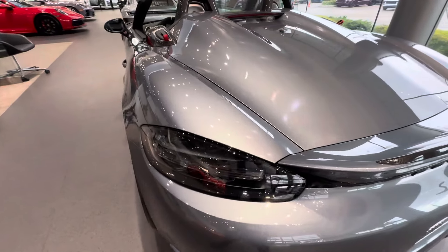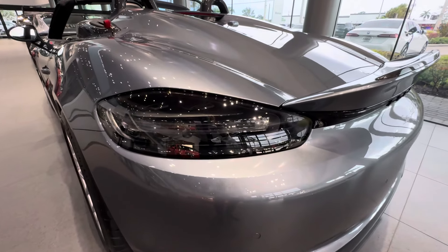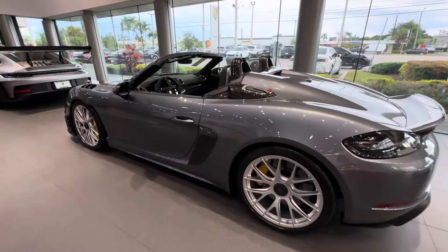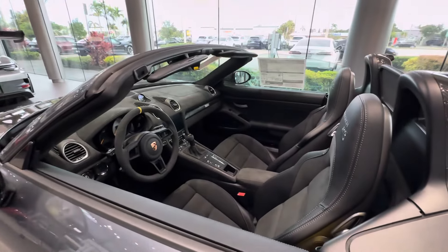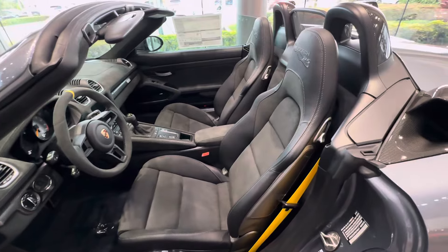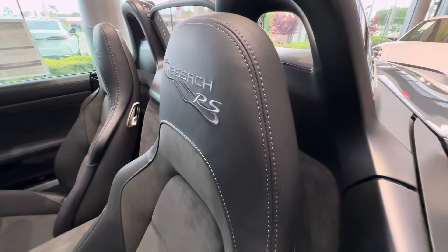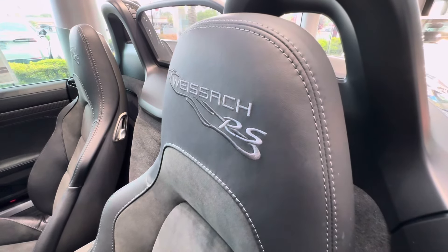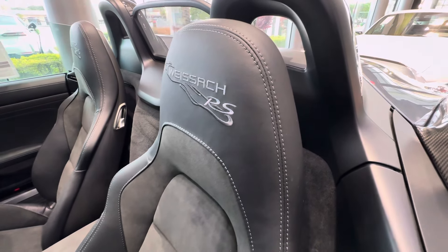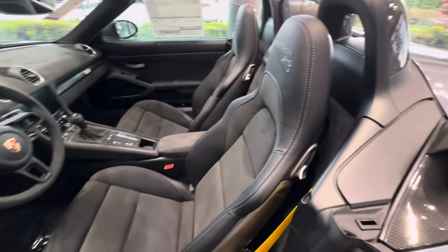The tail lights are similar to the GTS 4-liter Cayman or Boxster and the Spider, with a dark inside housing — no red inside the tail light housing. Moving inside: this one is equipped with the leather interior package with 18-way adjustable sports seats plus, a combination of black leather with Race-Tex inserts, and stitching finished in Arctic Gray — a grayish-blue stitching. The Weissach RS text and the layout of the actual test track at Weissach, Germany, are also finished in Slate Gray.